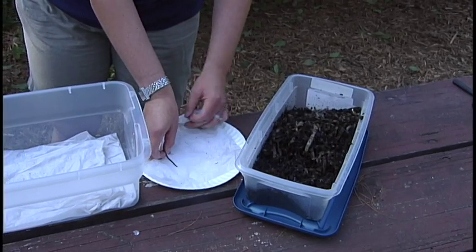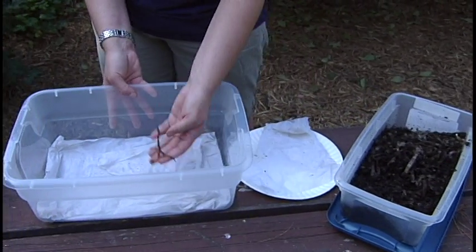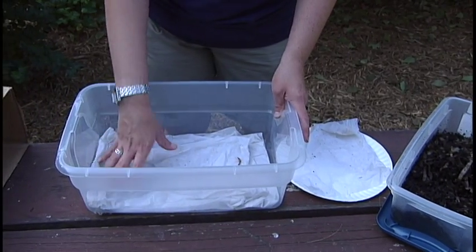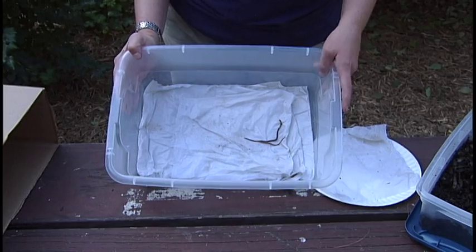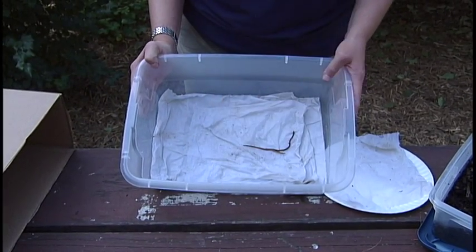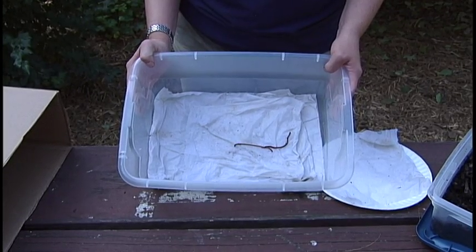I've got a couple here. We're going to take our red wigglers and put them into our bin. I've put a couple of pieces of wet paper towel in the bottom. Worms need moisture to stay alive, to breathe. So using these wet paper towels will ensure that your worms can survive for the two or three hours to do this experiment.